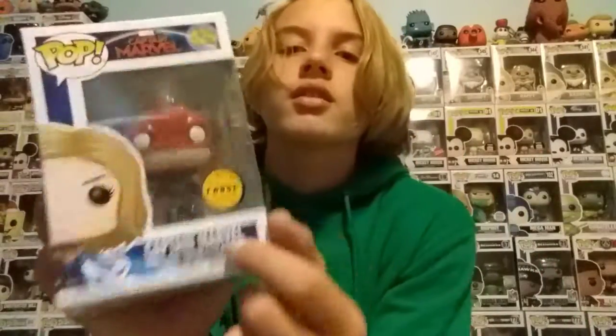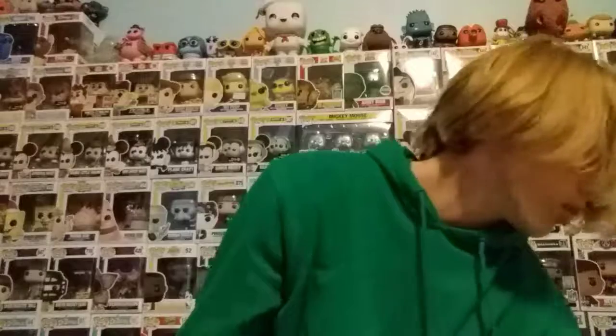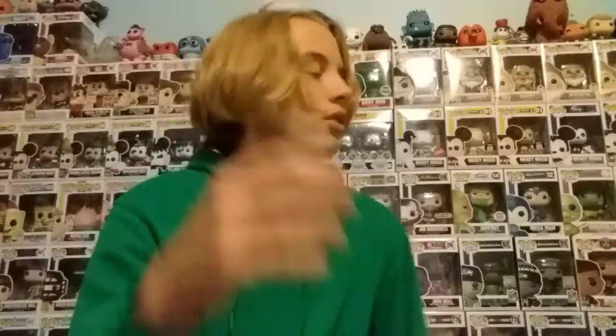There's also this Captain Marvel with a bright yellow sticker, and there's also a gold sticker version. It doesn't mean anything different — just some of them are golden, like the Elf Buddy, that's the golden one. It doesn't really mean anything else; there are just yellow and gold versions.